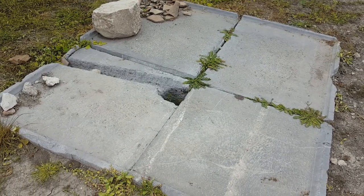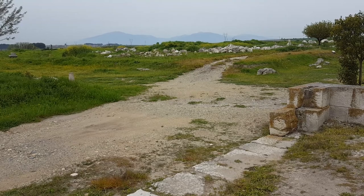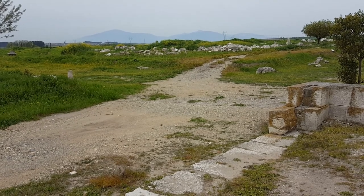Down here, that's the remains of the fountain. Enormous pieces of stone there. That's a view north, to the mountains.